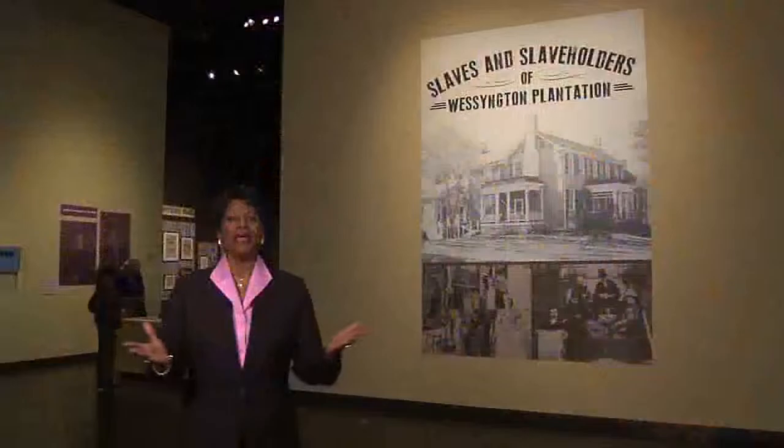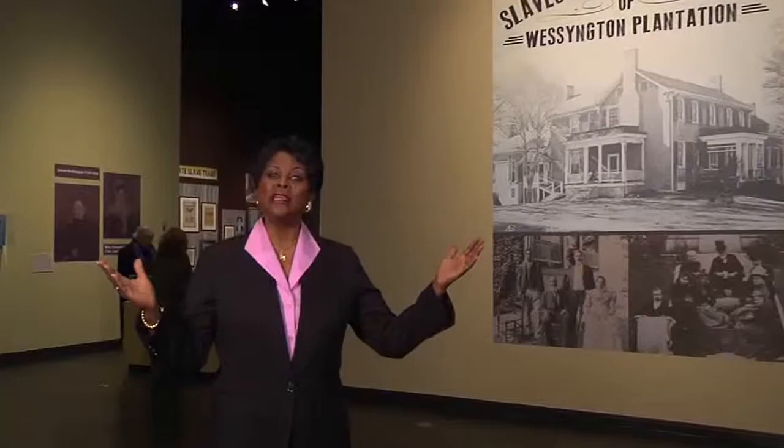I'm Ann Holt, and welcome to Tennessee's Black Heritage. I'm standing in the Tennessee State Museum's newest exhibit, Slaves and Slave Holders of Wessington Plantation. And the Wessington Plantation is where we began tonight on a high-tech hunt for one man's family tree.